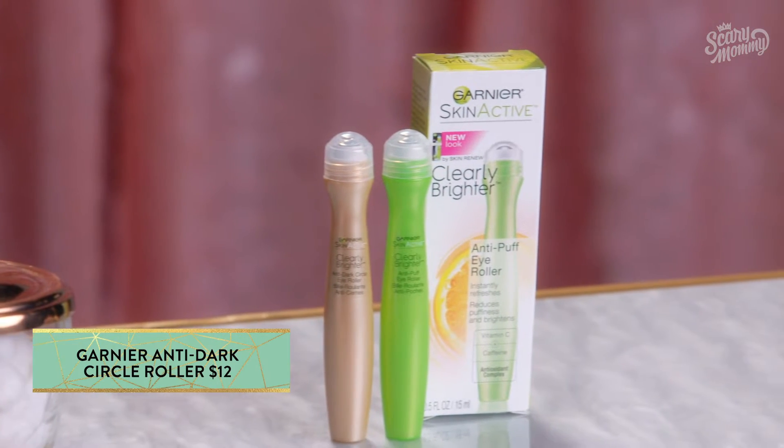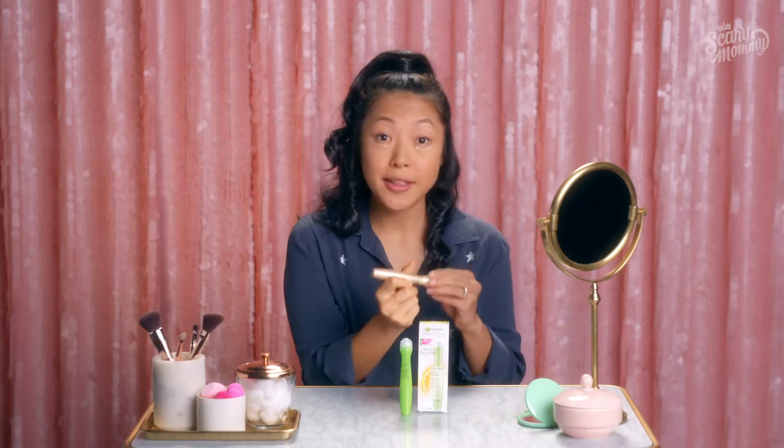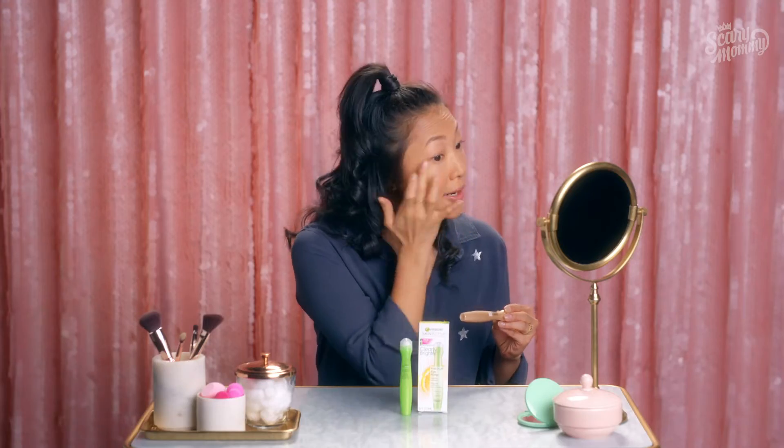You may have a Trenta of cold brew in your cup holder, but you're going to want to get some caffeine under your eyes. Try Garnier's Anti-Dark Circle Roller. You uncap it, it glides on, and then you rub it in, and your eyes look instantly brighter. Then you can throw it back in the car's built-in makeup bag — until that catches on — glove compartment.